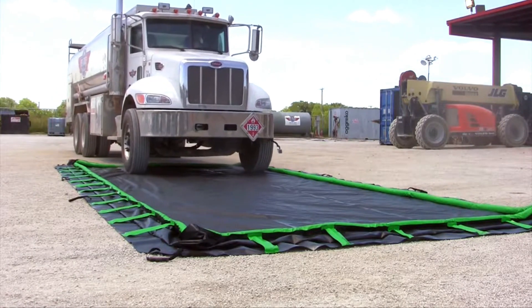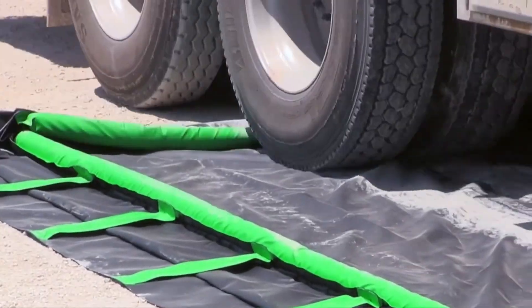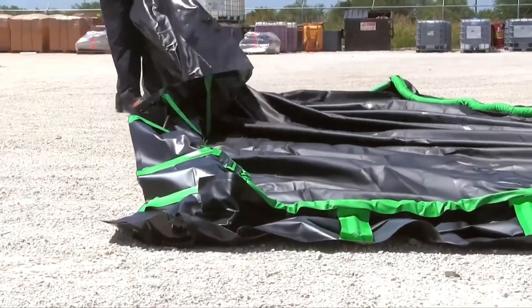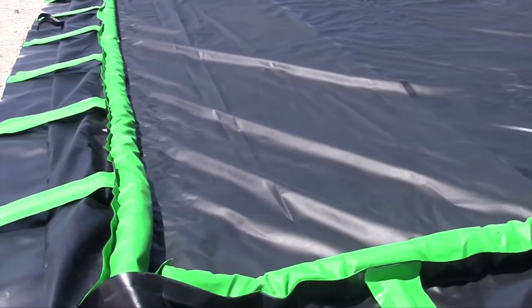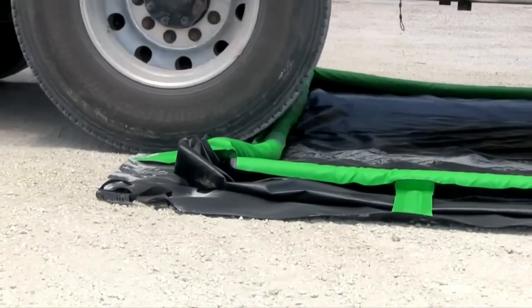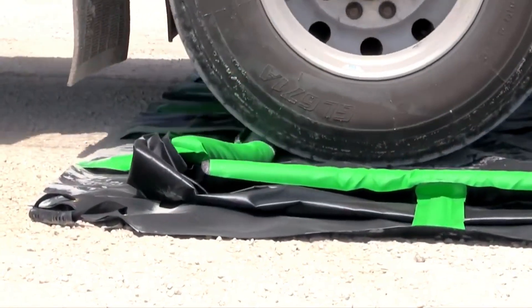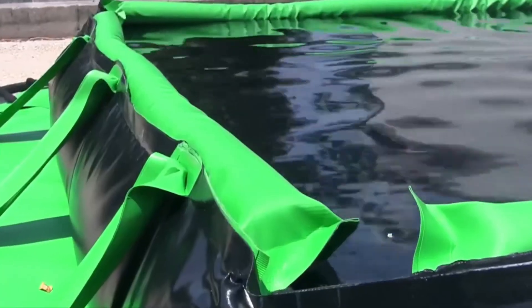What if a simple foldable ring could stop hazardous leaks before they even touch the ground? Meet the Ultra Tech Rapid Rise Bund, a smart containment system designed to catch leaks from tanks, barrels, and containers — whether stationary or on the move. It may look like an inflatable pool, but it's far more advanced. Its genius lies in the rising PVC ring that lifts as liquid fills in, automatically creating a barrier to keep spills contained.